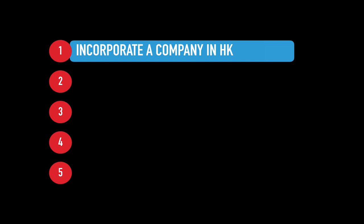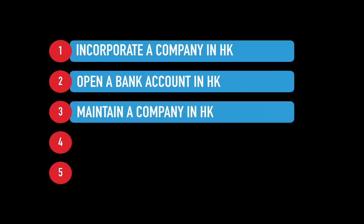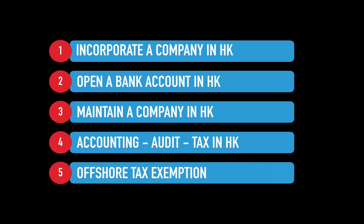The first video covers how to incorporate the company in Hong Kong. The second is about opening a bank account, then we'll talk about maintenance of your company, and we'll discuss accounting, audit, and tax in Hong Kong. One topic that always comes up with Hong Kong is offshore tax exemption. I've made videos in the past on different myths around it, but here we'll go into more detail — including the question of zero percent tax, which is not quite accurate — and we'll discuss that in the fifth video.